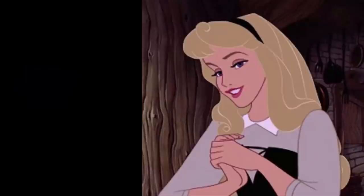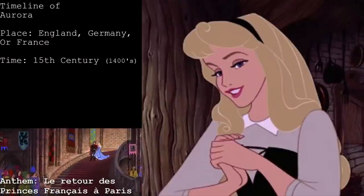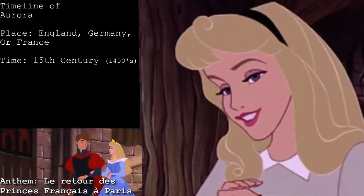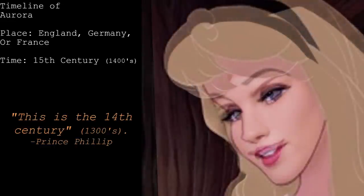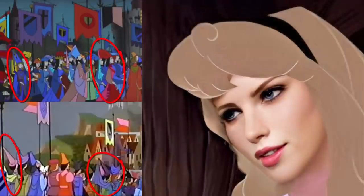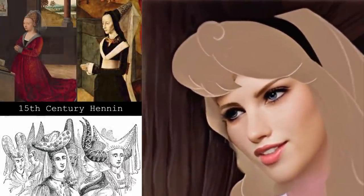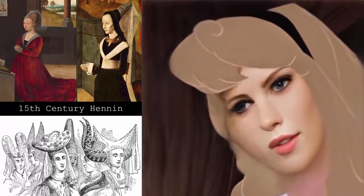Number three is Aurora. The film takes place — some say in England, some say Germany, others France. It's hard to tell, but there is the fact that the film plays the 1815 to 1830s French national anthem. As for the time, Philip clearly says 'after all, this is the 14th century,' however the dresses resemble the 1400s with long gowns, lack of hoops, high waistlines, and noticeable headdresses.